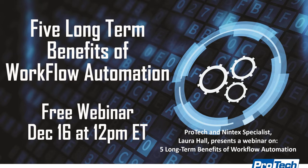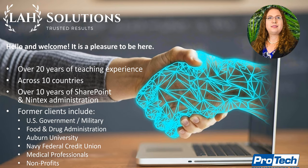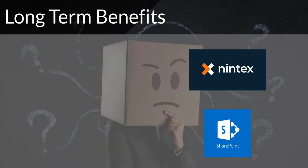Thank you, Tim. My name is Laura Hall. I've been teaching for over 20 years across 10 different countries. I've been teaching and administering SharePoint and Nintex for over the past 10 years, so my expertise is not just limited to Nintex workflows. Some of my former clients include the U.S. government, the Department of Defense, and the Food and Drug Administration. I'm a published author and have taught for Auburn University. Let's get into the five long-term benefits of Nintex workflow automation.